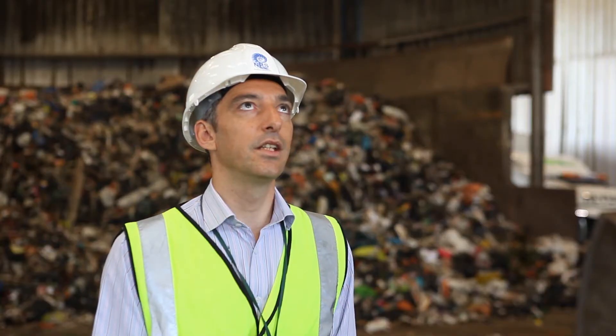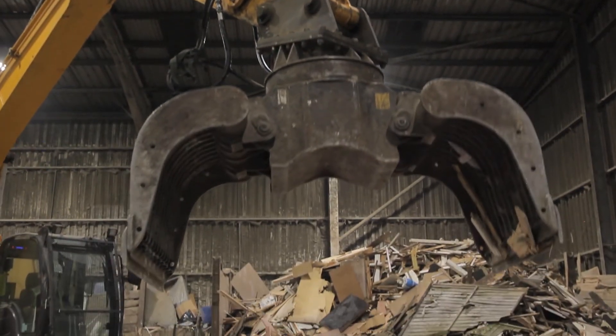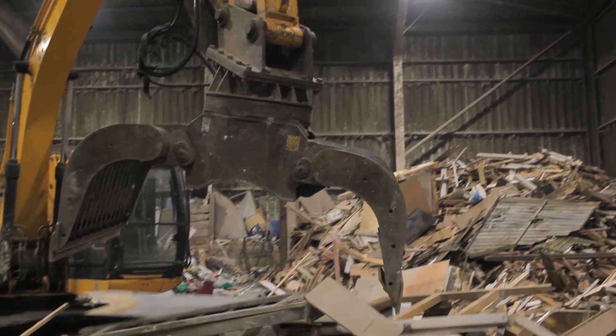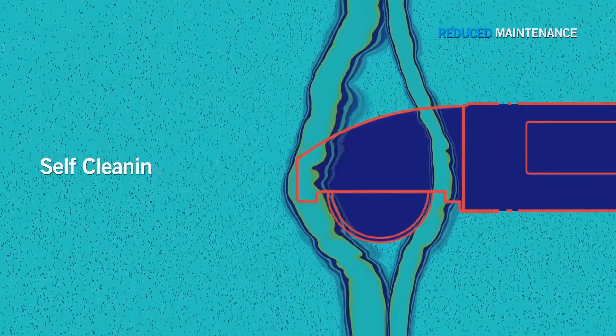This product is the only product on the market at the moment which is designed for high bay lighting in this type of environment. It costs a lot of money to get up on a cherry picker to clean the actual light fitting, whereas this fitting is self-cleaning in that the fumes will dissipate across the actual lens.